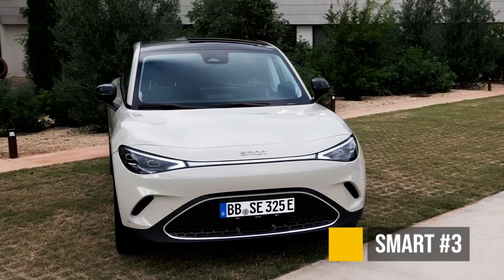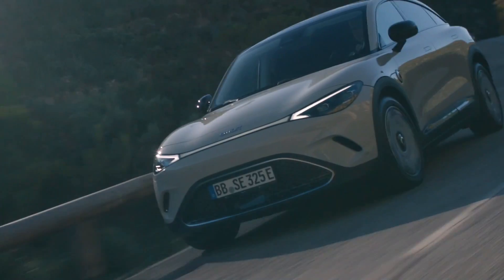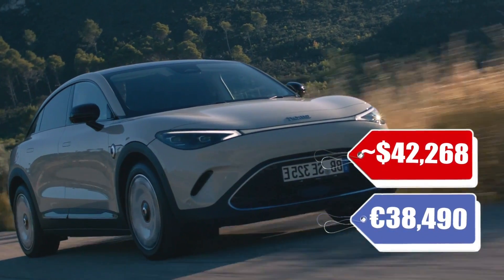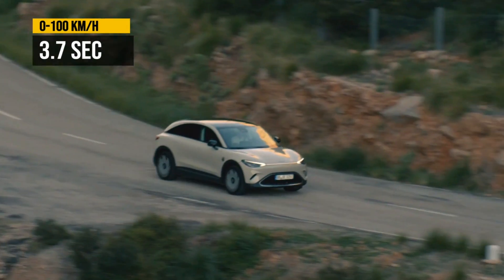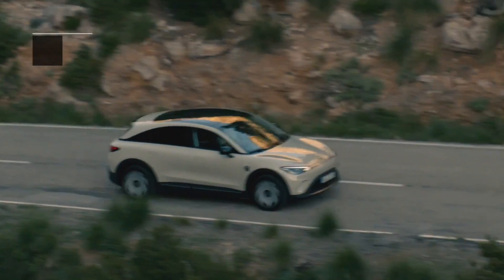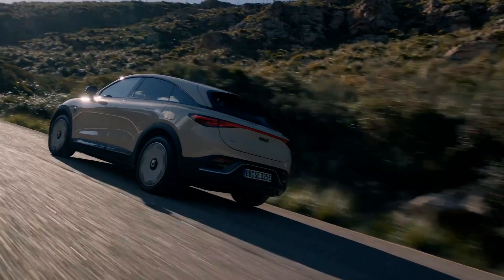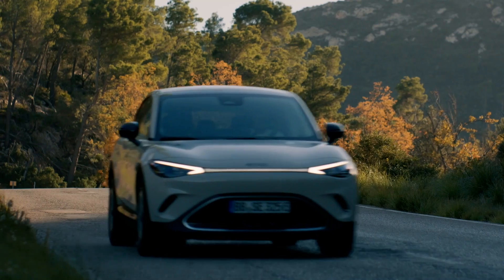The Smart Number Three — and it looks like the third time is the charm, because I'm not a big fan of the Smart brand until now. This is actually a pretty good-looking electric vehicle. It's priced very well at around $42,000 equivalent US dollars, 232 equivalent EPA miles, and 0 to 60 in 3.7 seconds. Of course, it's not coming to the US, but I think it's going to do well if Smart decides to bring it. It's already been out in China, and it's coming to Europe in 2024. I think it's a looker and it's finally taking Smart in the right direction.